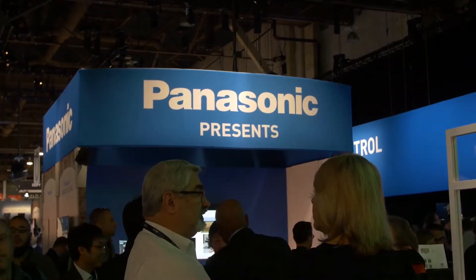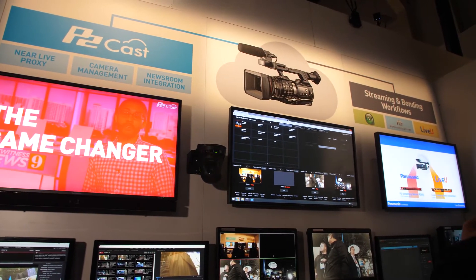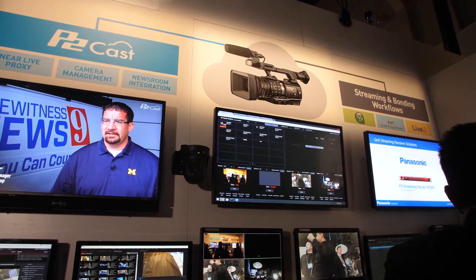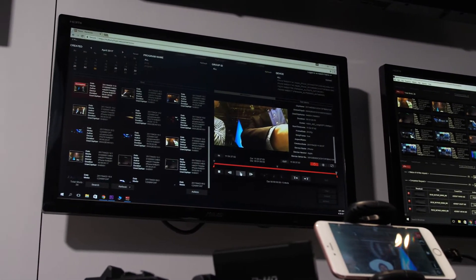One of the unique things about Panasonic cameras is IP streaming. Panasonic has been developing encoding technologies and quality of service technologies so you can connect the camera to 4G LTE or cellular networks to transmit content. This year we're showing a whole array of new workflow solutions collaborating with partners like TVU and LiveU, as well as showcasing our own solutions with P2Cast and P2 streaming server.